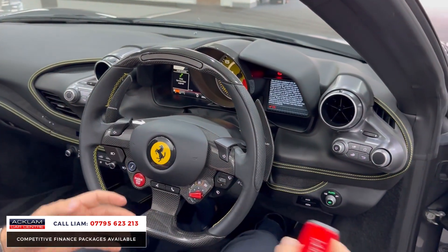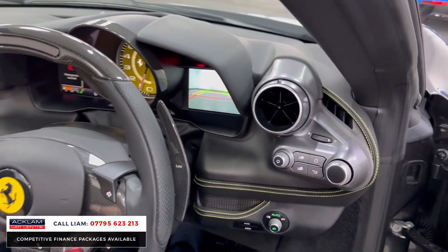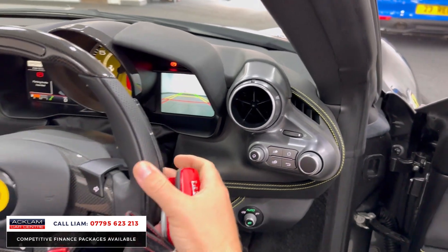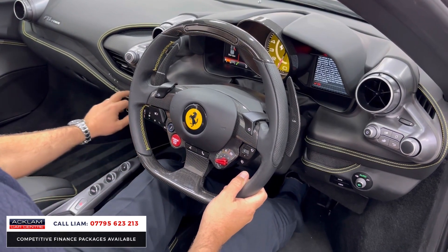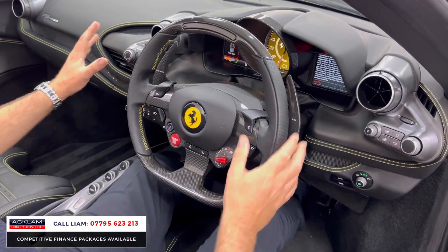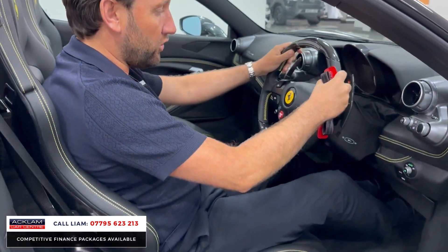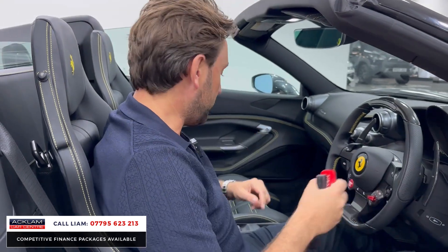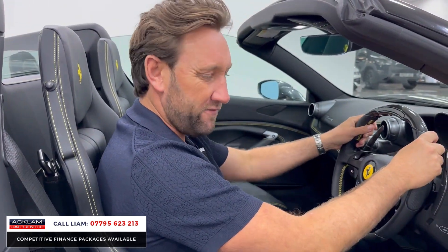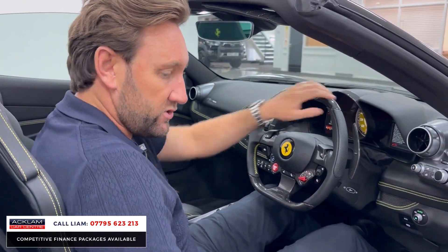You've got all your servicing and all your maintenance covered. If I stick the car in reverse, you'll see the reversing camera there. Put it back in neutral and you've got your beautiful carbon fibre racing zone, and look at the yellow stitching on the seats as well — these large Daytona seats in carbon fibre. There's also a yellow rev counter in the centre, paid for as an option.